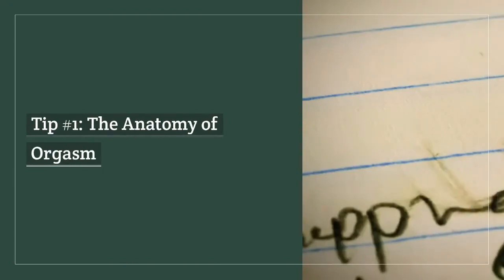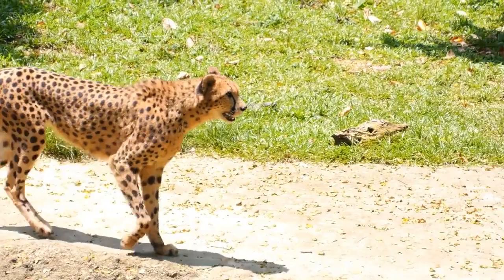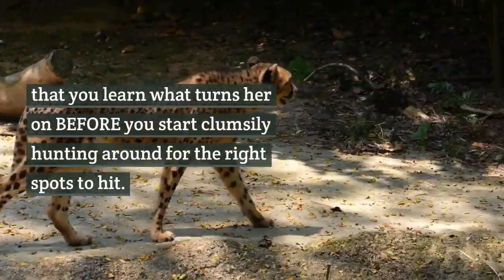Tip number 1: the anatomy of orgasm. It's very important that you learn what turns her on before you start clumsily hunting around for the right spots to hit.